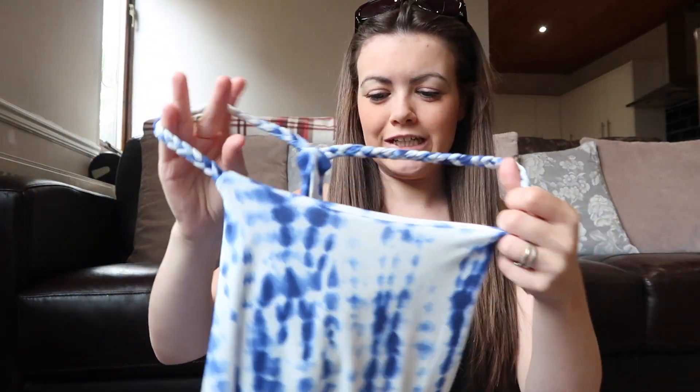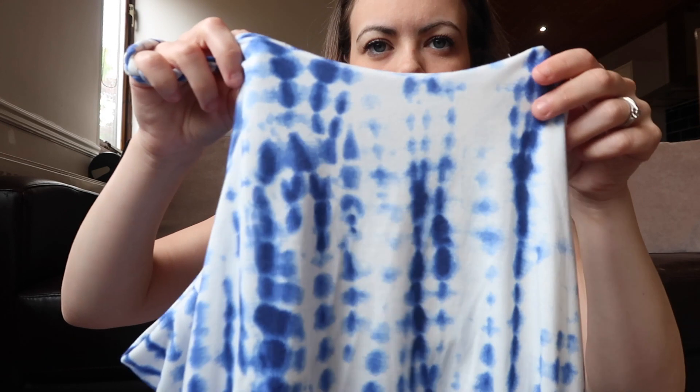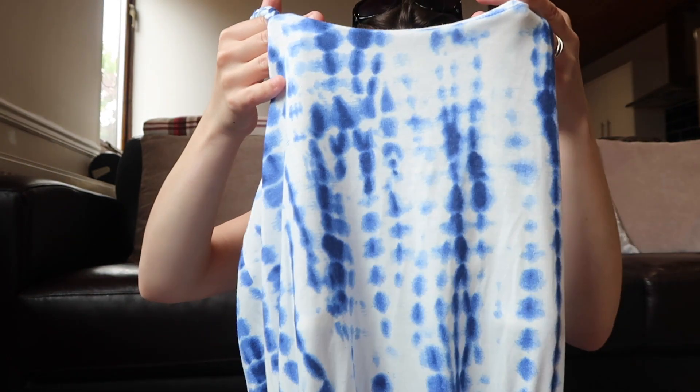I got this from the teenage section because I didn't really like the maxi dresses in the ladies section. Because I'm very petite — about five foot one — I can actually fit into the teenage section. I saw this maxi dress and fell in love with it because I really like blue on holiday. It's a long maxi dress with a braided tie detail at the back. It's going to look really pretty and it was only six pounds — I got it in size 14-15 and it fits like a glove.